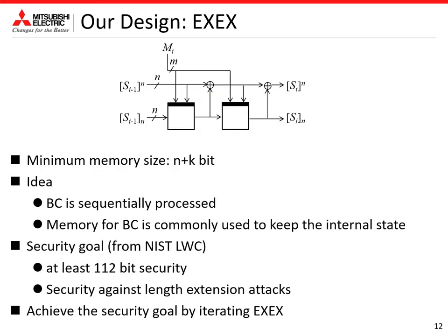We first explain a basic component of our double block length hash functions: XX. This figure shows the XX structure. The ideas behind our scheme are that a 2n-bit internal state is updated by sequentially processing the block cipher, and the memory for the underlying block cipher is commonly used to keep the internal state. As a result, XX achieves the minimum memory size. Note that although key inputs must be available to calculate the next internal state values, the key input can be recovered by inverting the key schedule of the underlying block cipher, so this scheme does not require extra memory to keep these key inputs.